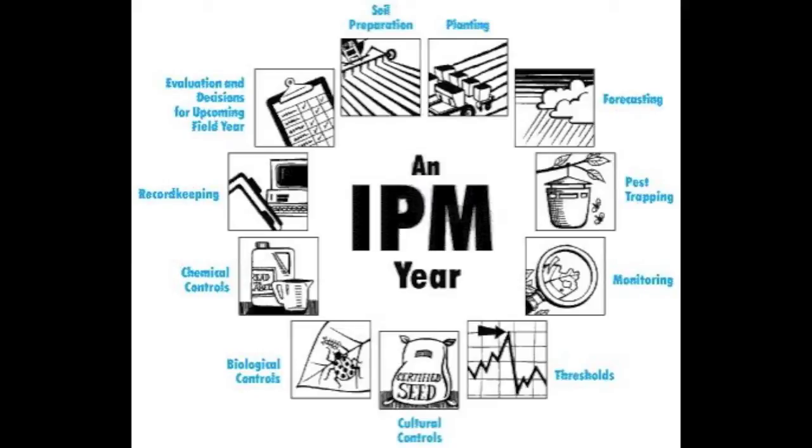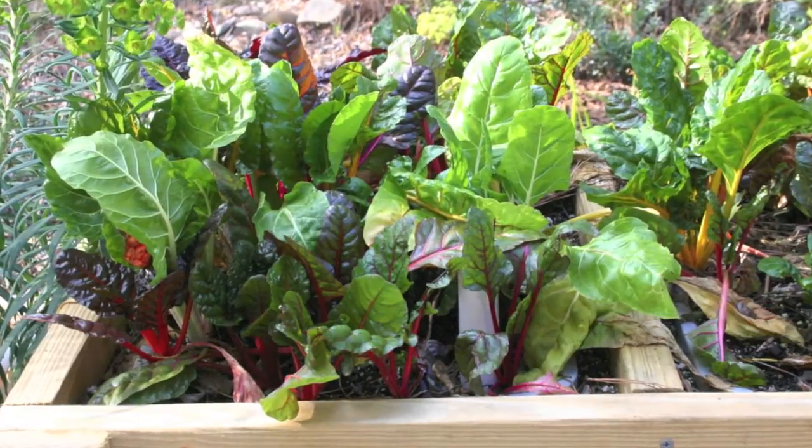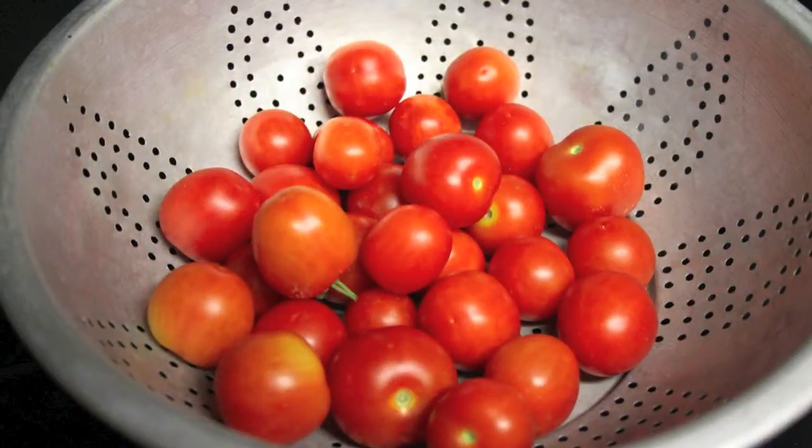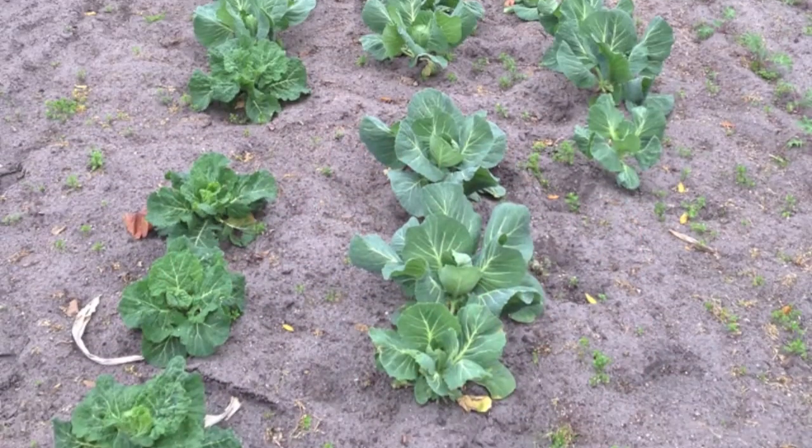Integrated pest management, or IPM, basically is looking at all of the many important aspects of growing, from fertilizer to proper irrigation to controlling insects with some of the safest methods first possible, disease control, and cultural problems that might exist with vegetables. So it's an overall, holistic approach to growing vegetables in a safer manner that produces a healthier crop and a more marketable crop.